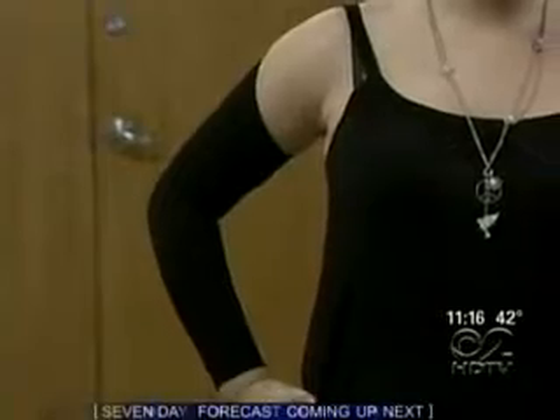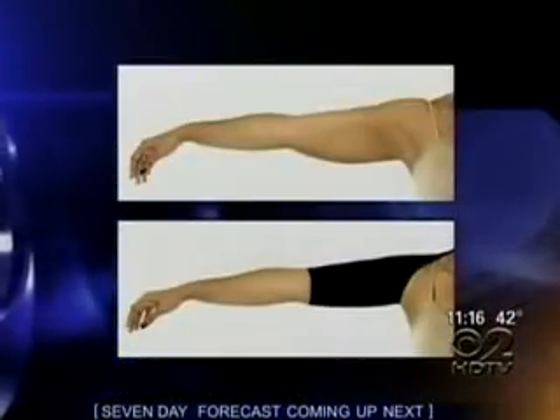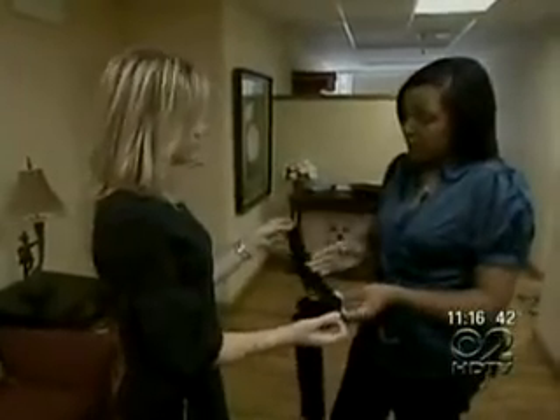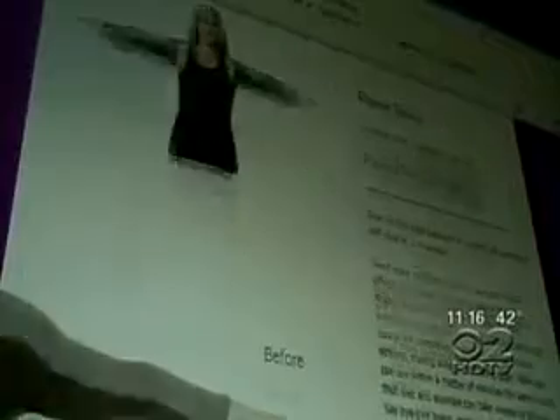Take a look at the first-ever arm shapewear by Flabulous. We are able to remove one and three-fourths to two inches off of the arm. It works like a girdle for your triceps and biceps, available in long sleeve and short sleeve — three styles total. By far the most popular design is the shrug. You're going to that great holiday party, you throw on that strapless or sleeveless dress, and you put that on and you look great and put together.